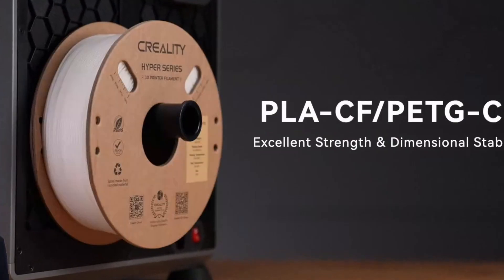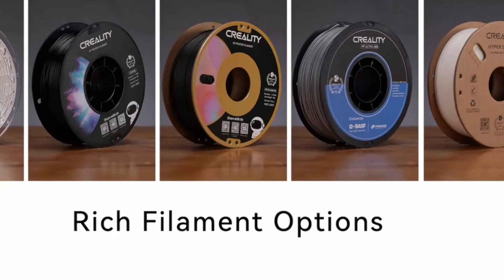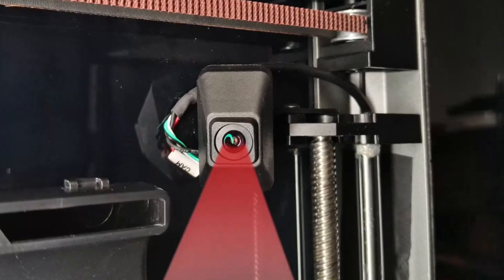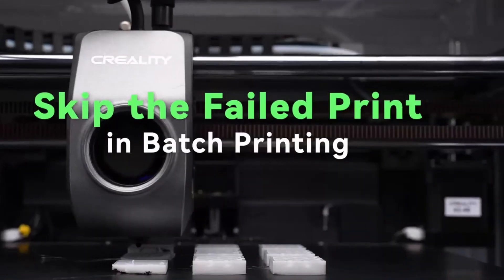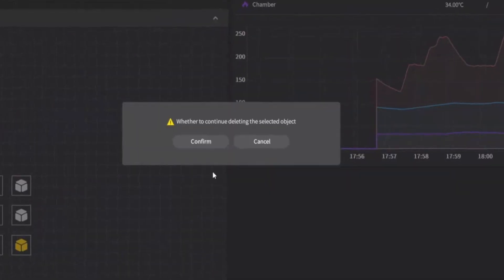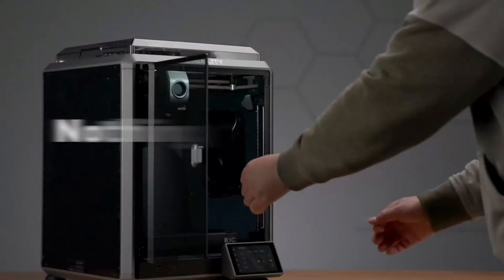The 4.3-inch touchscreen interface makes it user-friendly, and Wi-Fi connectivity allows for convenient remote operation. Additionally, Creality's K1C supports various file formats and slicing software, giving you flexibility in design and execution. Ideal for both beginners and professionals looking for reliability and quality, the Creality K1C delivers impressive results with speed, precision, and ease of use.